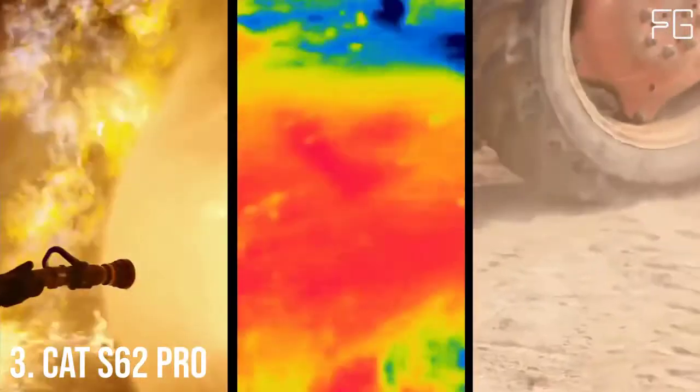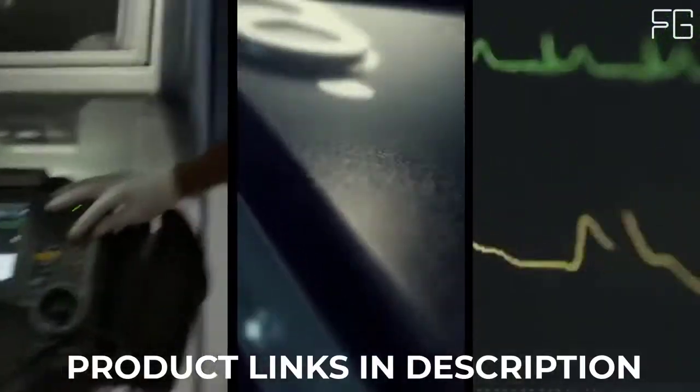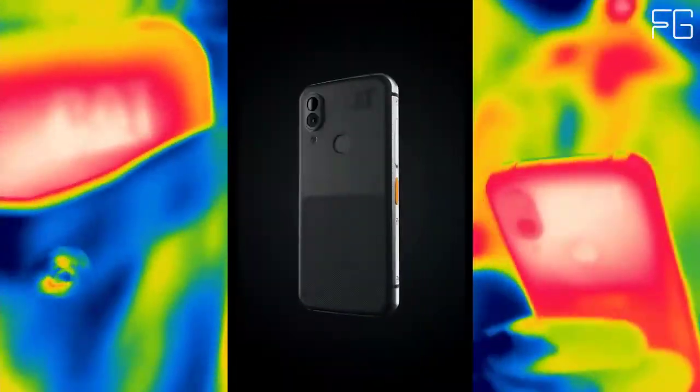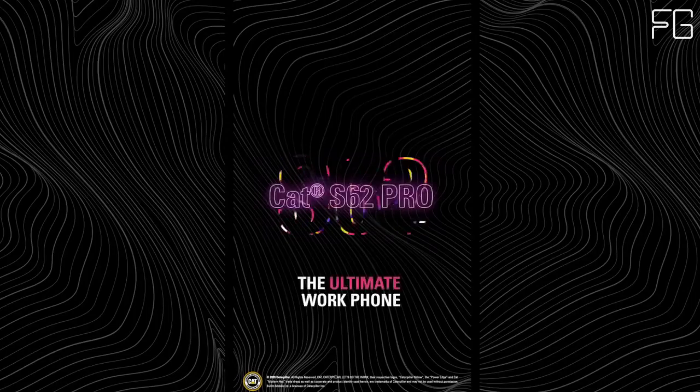At Number 3: Cat S62 Pro — the ultimate work phone. The Cat S62 Pro features exclusive enhancements providing thermal detail to help locate and diagnose damp, drafts, leaks, hotspots, electrical shorts, blockages, or elevated temperatures.